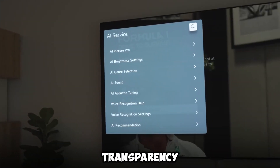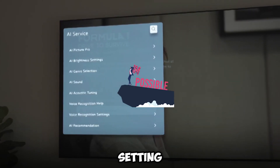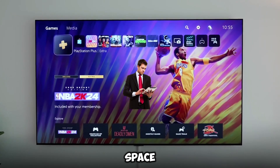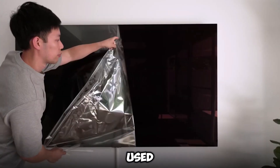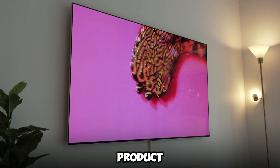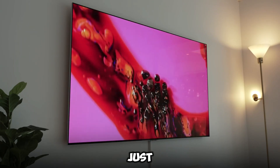The transparency of the screen makes it possible for it to blend in with any setting, whether it be a contemporary living room, a business space, or an exhibit in a museum. When the television is not being used, it virtually disappears, shifting from a product that serves a purpose into a piece of design that is just gorgeous.